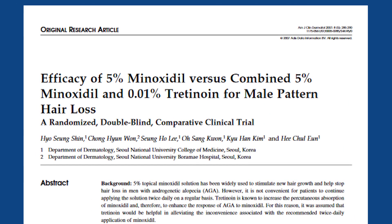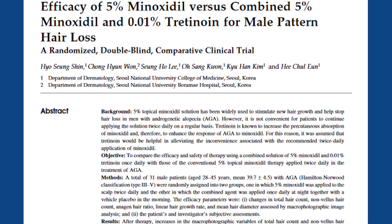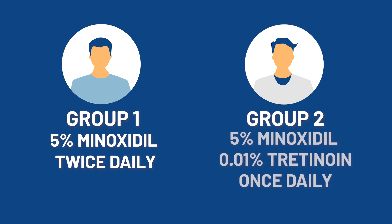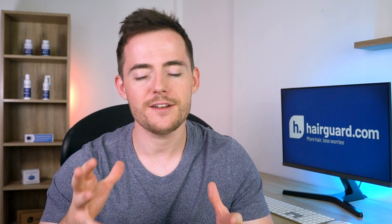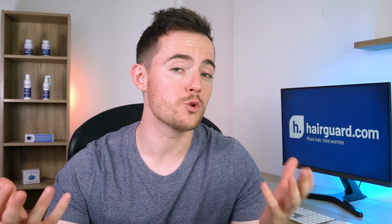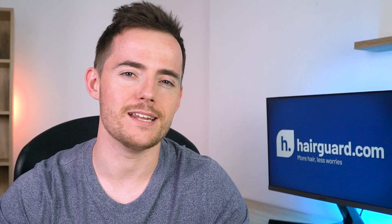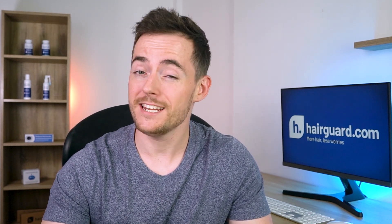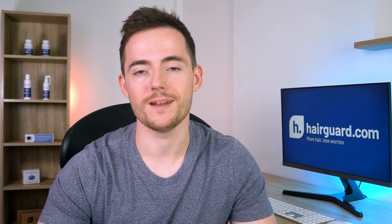I've also linked to that study in the description below. It was conducted in Korea, and the men were randomly assigned to two groups. Group 1 applied 5% minoxidil on their scalp twice daily as per the manufacturer's instructions. The other group received the combination minoxidil/tretinoin treatment in a custom-made liquid solution of 5% minoxidil and 0.01% tretinoin, but they received it once, not twice daily. So you had a very unequal test. The study participants were blinded as to what treatment they were receiving, meaning there was no placebo effect.